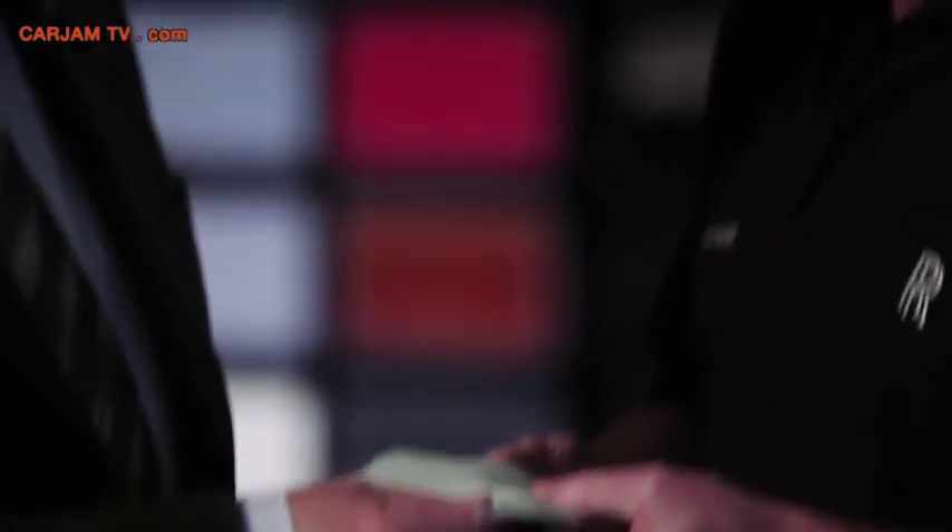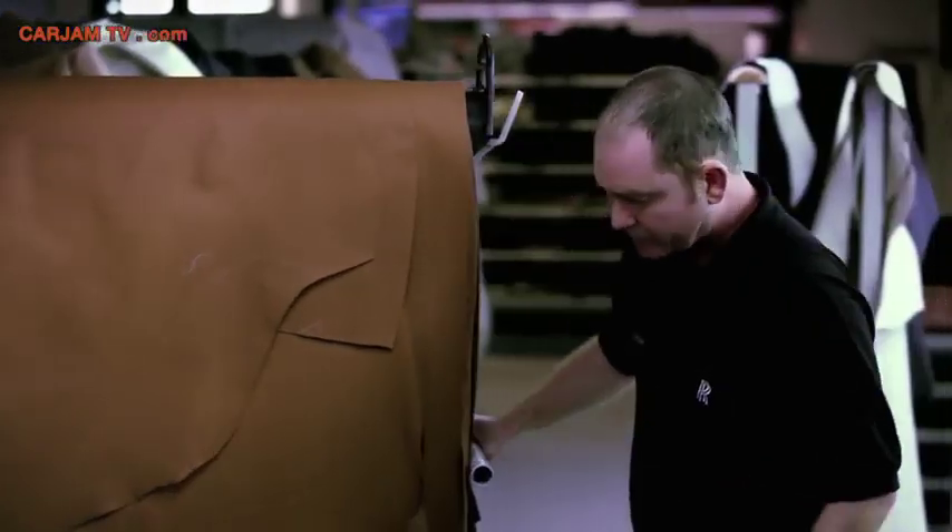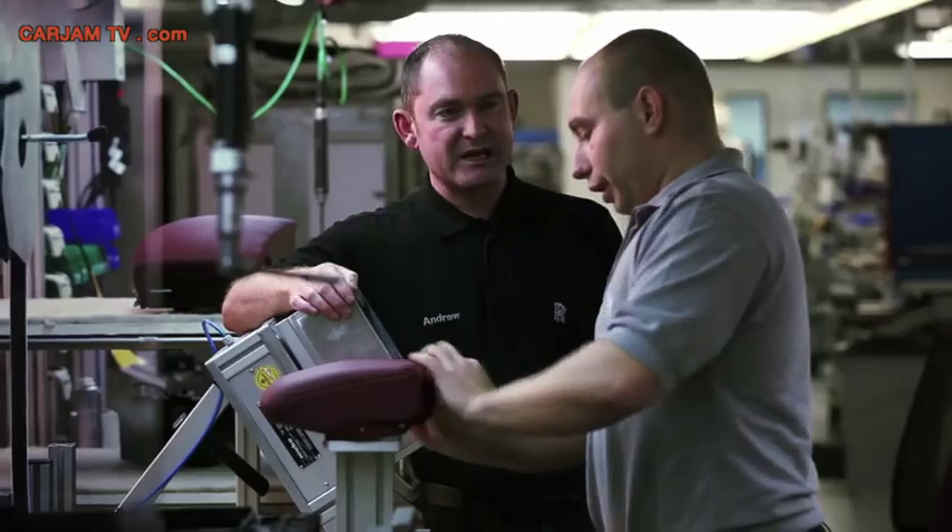What we've tried to do with the leather in Wraith is keep it as unfussy, clean, and seamless as possible. When you touch the surface of the leather we use on Wraith, we want you to feel the suppleness of the leather itself. Staying true to the whole ethos of Rolls-Royce — that you engineer for the customer what the customer needs, and you make sure that is the very best material you can get your hands on.